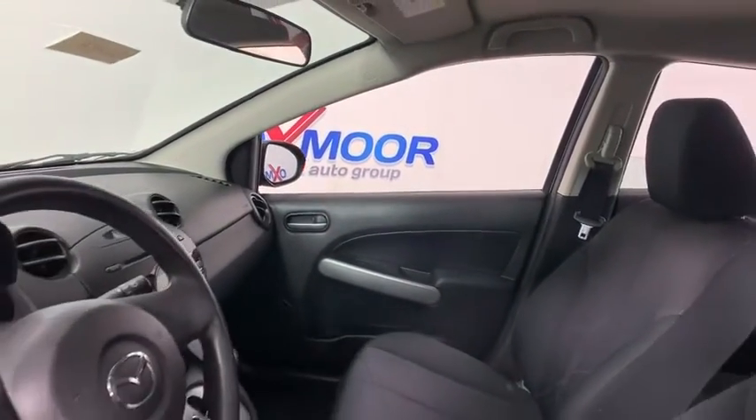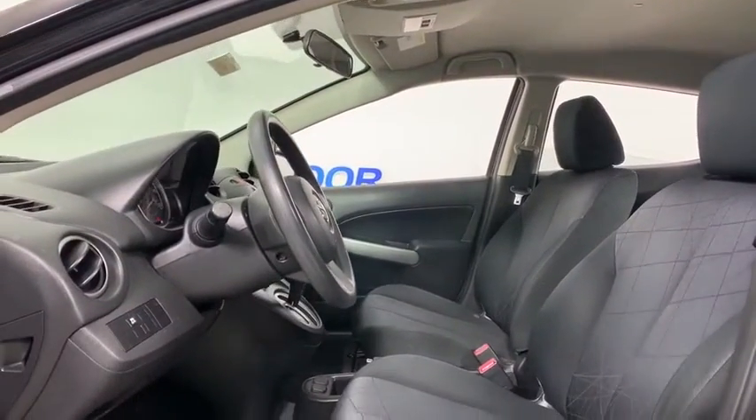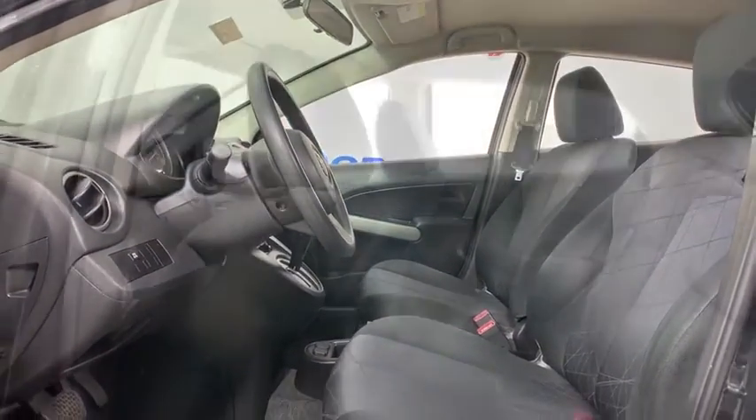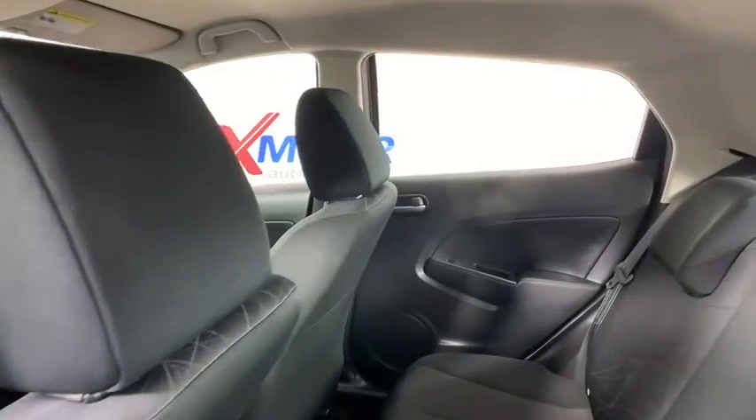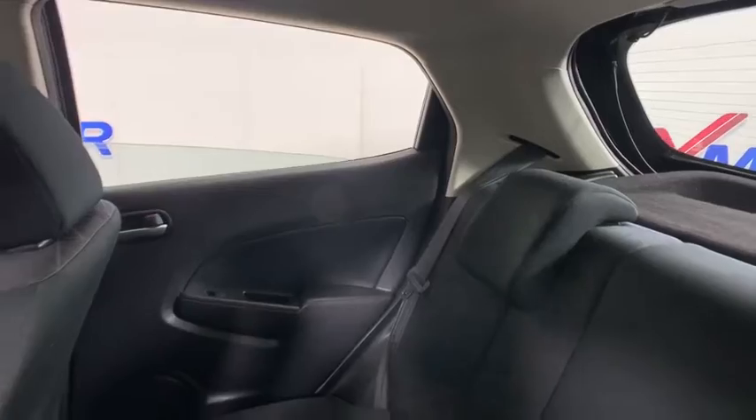This vehicle has less than 85,000 miles. Here are some of this vehicle's great options: traction control, dual airbags, power steering, rear window defroster, CD player, power windows, electronic stability control, and brake assist.